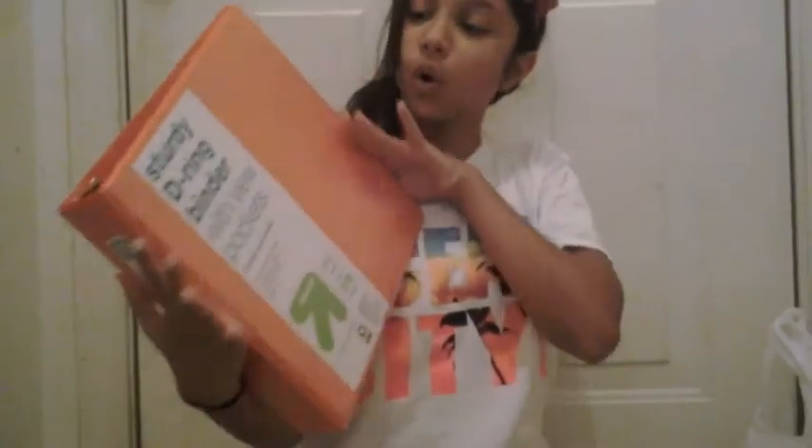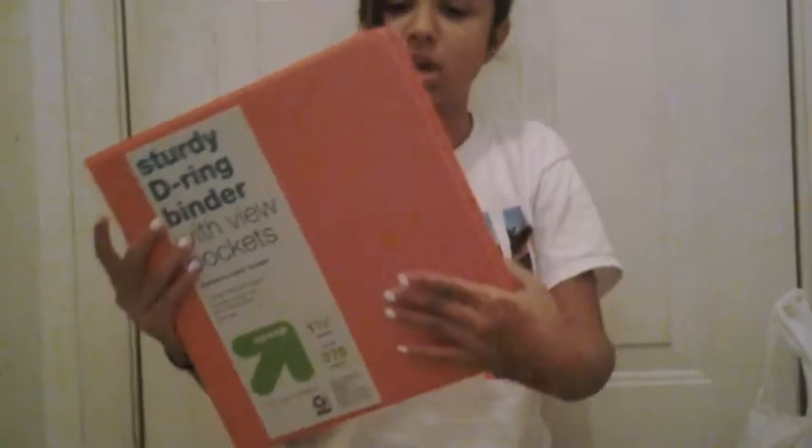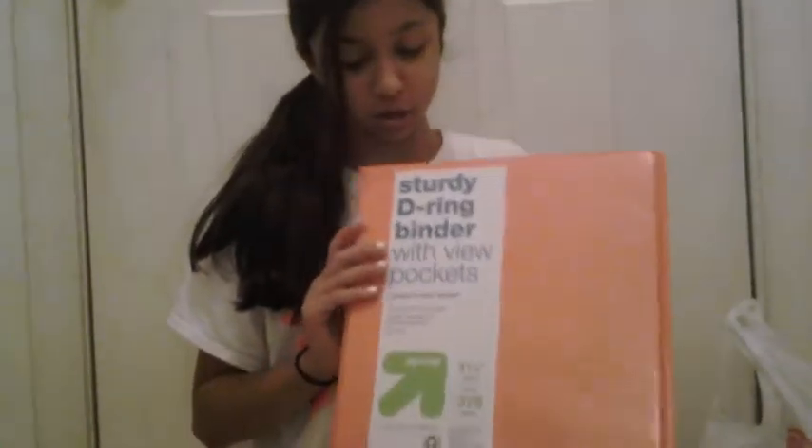So the first thing is this coral pinkish binder. It's a three-ring binder and I got it for school because that's what was on the list for me to get.